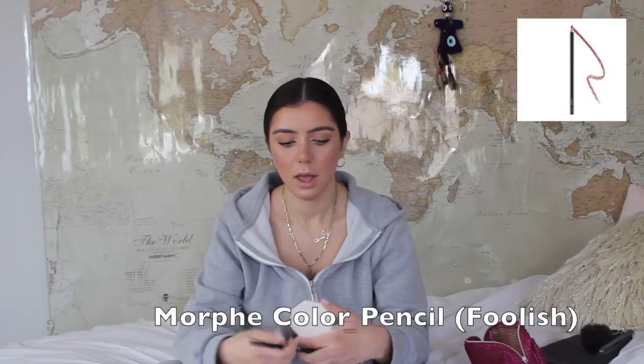Next is lip liner. I'm going to be going in with the Morphe lip liner in the shade Foolish — one of my favorite lip liners. To moisturize my lips a little more, I'm going to be using the Glossier Balm.com.